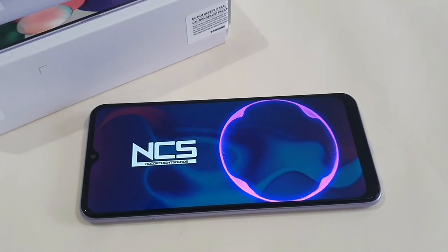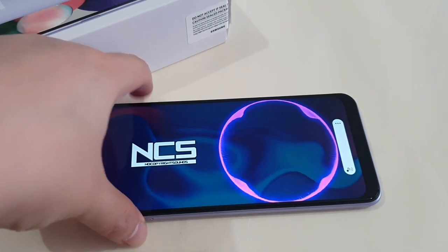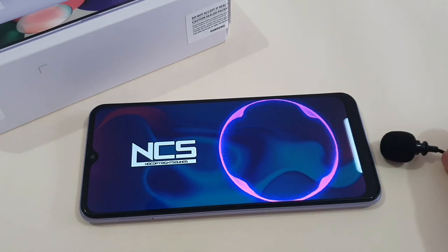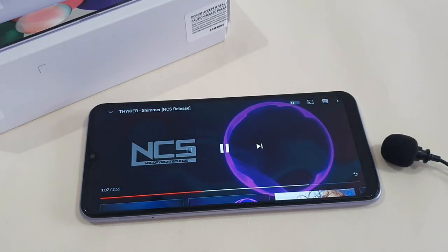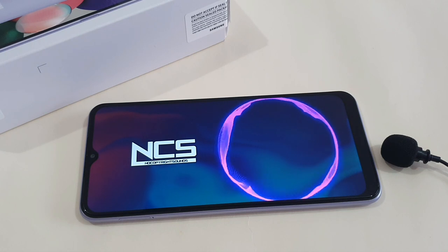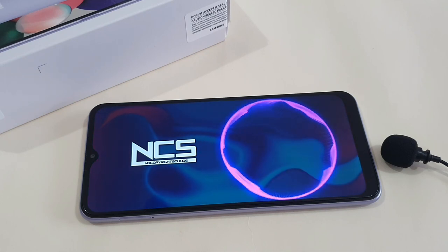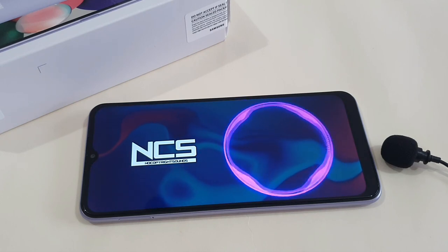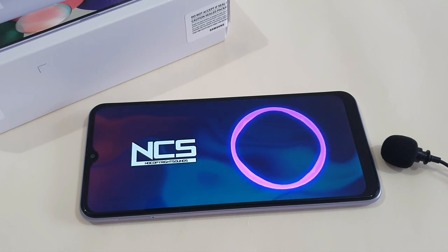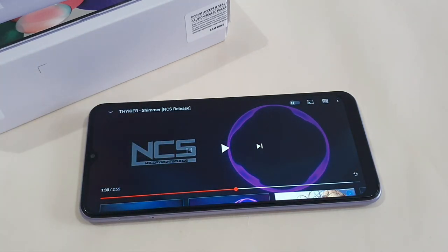This phone only has a single bottom-firing speaker. Let's do a speaker test — pump up the volume to the max. To me, the sound output is a bit average.